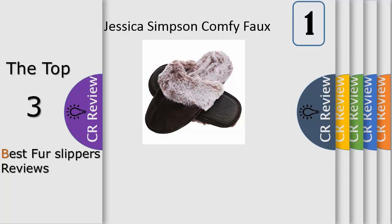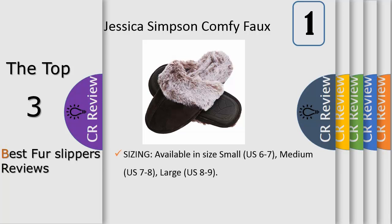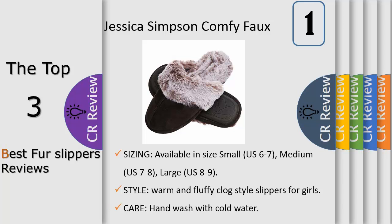Number one: plush, luxurious, fully lined faux fur will keep your feet cozy and warm all day long. These slide-on scuff style slippers are available in a variety of colors including black, gray, tan, sand, ivory, and pink.